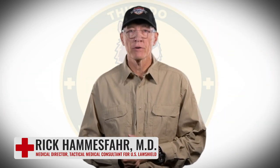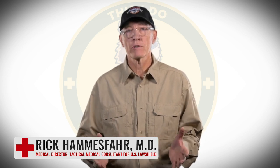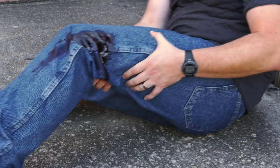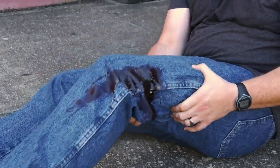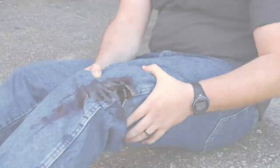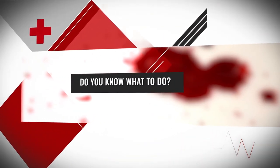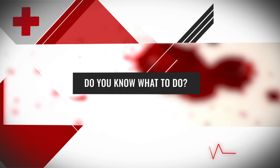What is life-threatening mass arterial bleeding? You encounter a situation where someone is lying in a pool of blood, their clothes are soaked, and blood is pulsating from their arm or leg. This person may have as little as three minutes before they bleed to death and the clock's ticking. The question is: do you know what to do in this situation?